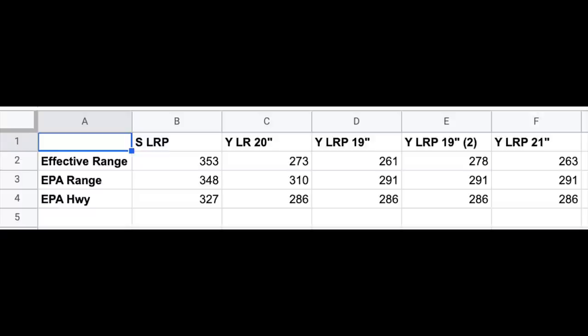The Model Y Long Range Performance with 19-inch aero wheels (EPA 291) traveled 261 miles on the first test and 278 miles on the second test of the same vehicle. The Model Y Long Range Performance with 21-inch wheels (EPA 291) achieved an effective range of 263 miles.